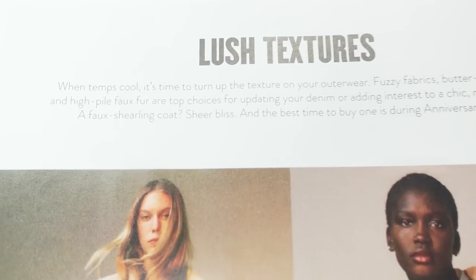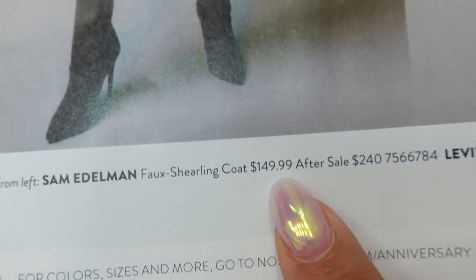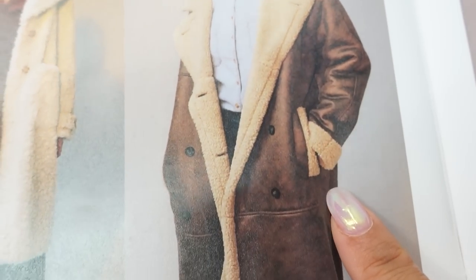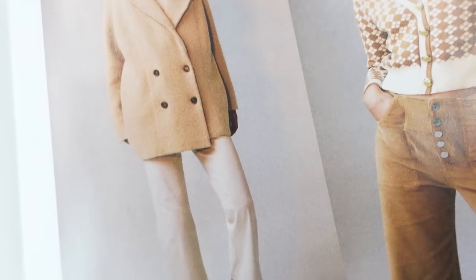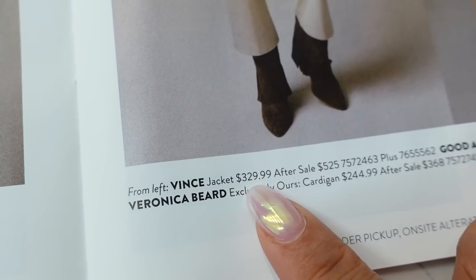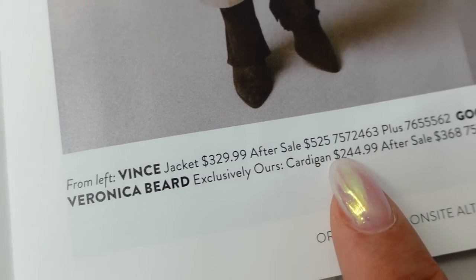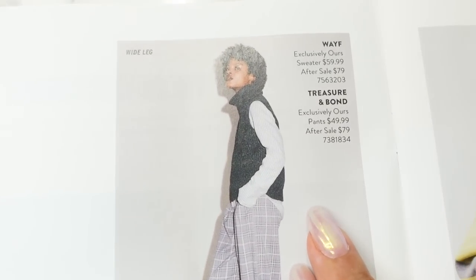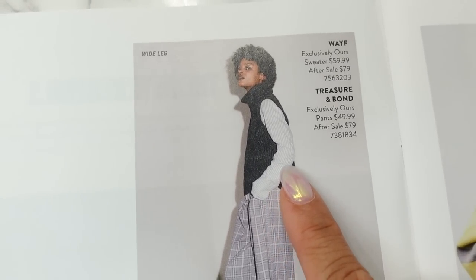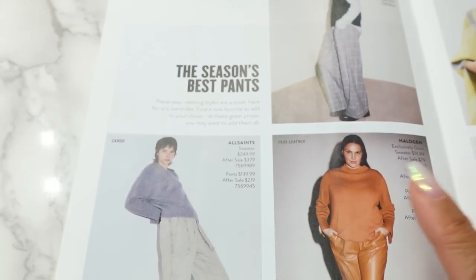On the next page we have lush textures — two more coats: the Sam Edelman faux shearling coat for $149 during the sale, and this coat from Levi's for $199. More warm neutral clothing: a peacoat from Vince for $329, Good American jeans for $89, and a cardigan and pants outfit from Veronica Beard. Then the season's best pants: wide legs from Treasure and Bond with a waif sweater, faux leather pants from Halogen, and cargo pants by All Saints. I like this editorial layout — it doesn't feel like a typical catalog.